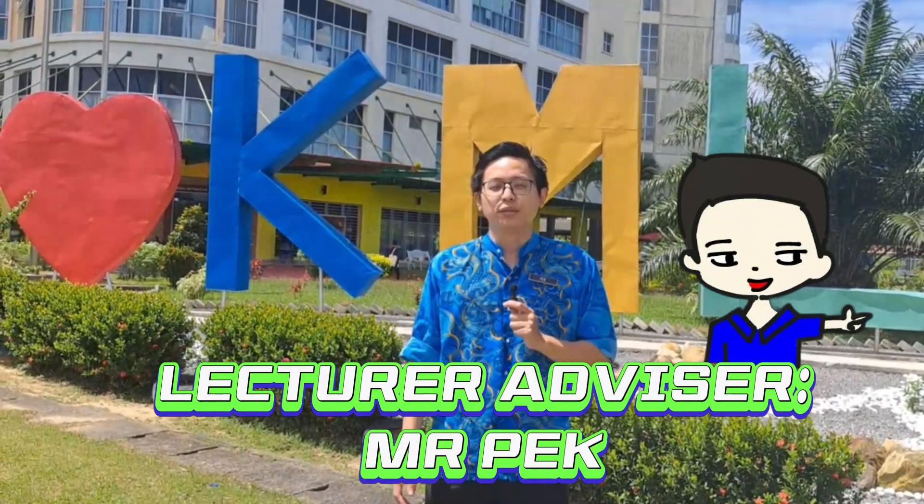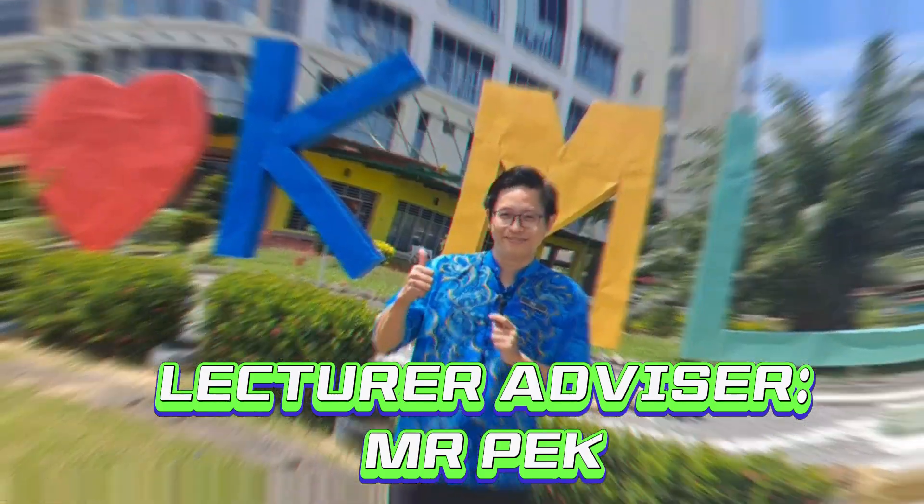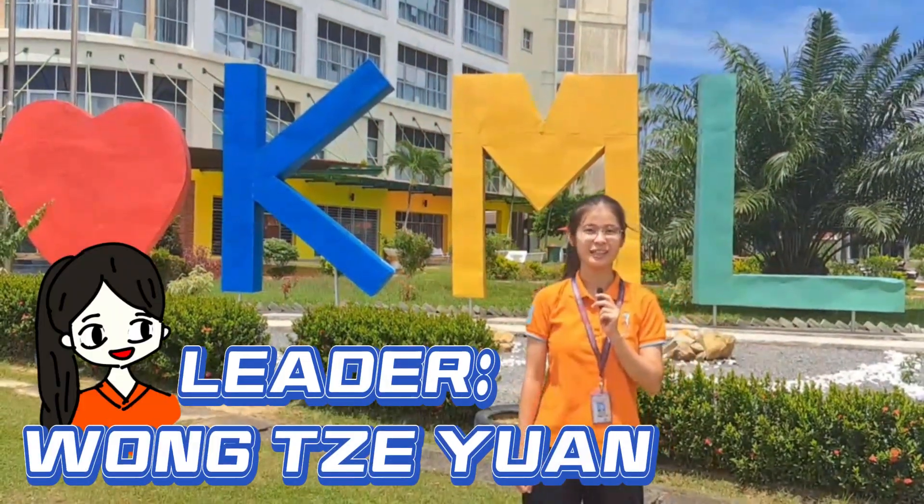Hi, I'm Mr. Peck, the Newton's Daughters Lecturer Advisor. Hi everyone, I'm Wong Zhiyuan, the leader of Newton's Daughters.